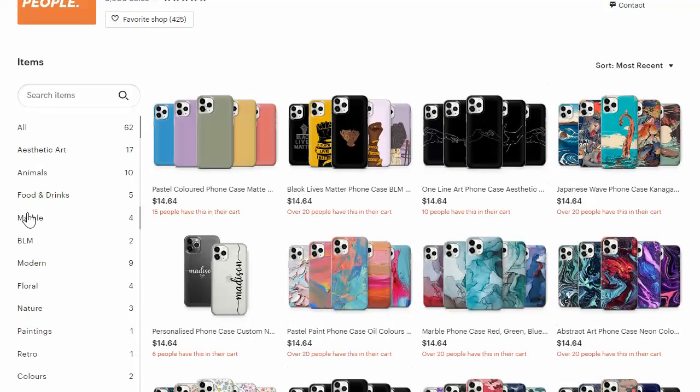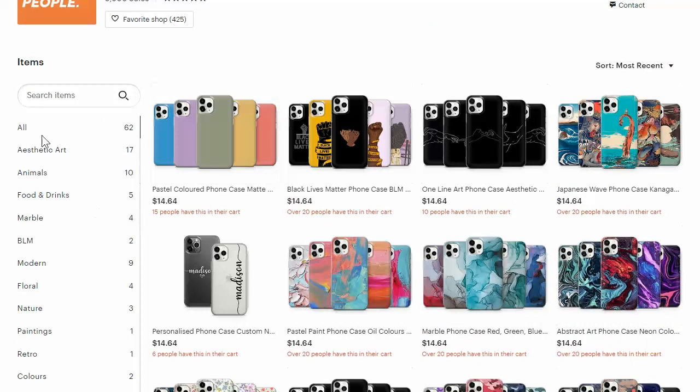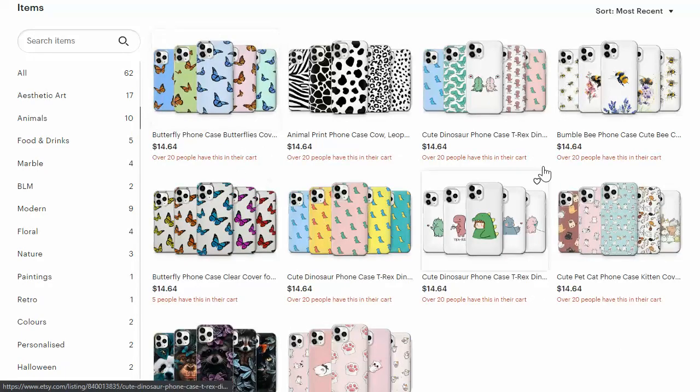Let me go back to the actual homepage and show you how he has this set up. He has his categories as the specific niche of the designs. He's also selling only one product — he's focusing on phone cases. He has modern designs, nature, painting, animals — so each one of these is kind of a niche on its own.